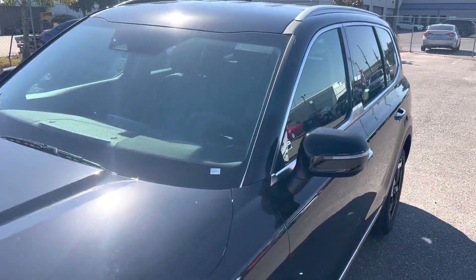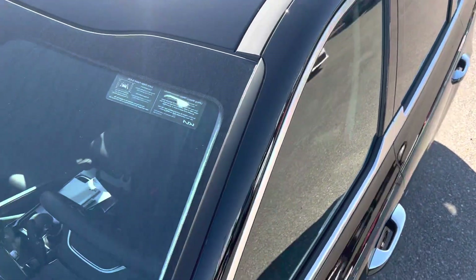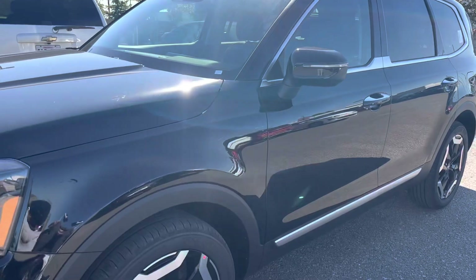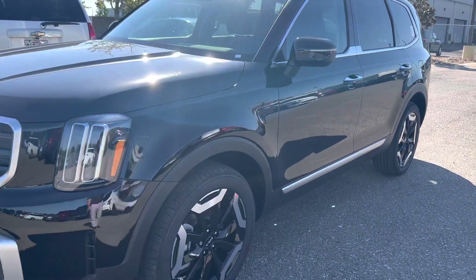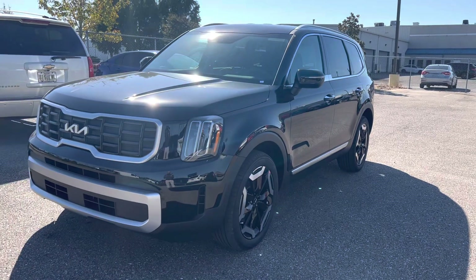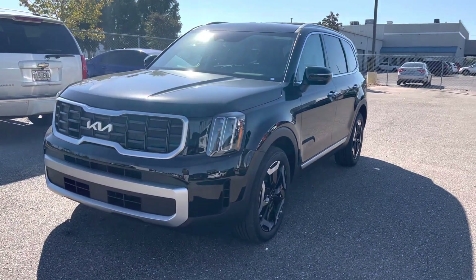I want to make sure my customers and everybody looking for a Telluride S model knows that the sunroof is no longer standard. I'll show you on this particular one — this one is without a sunroof. You can see there's no sunroof on the car; everything else is the same. The sunroof package only adds the sunroof — nothing else extra. I actually had some customers who wanted it without a sunroof, so here we go.